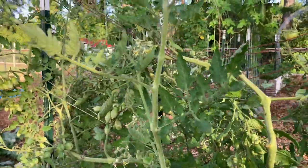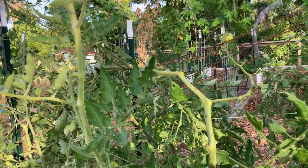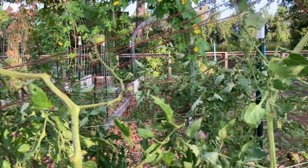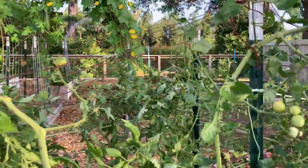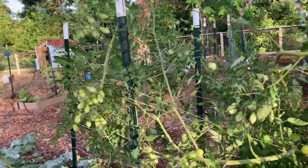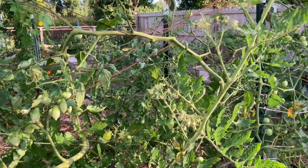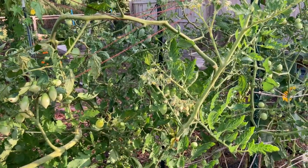I don't see it — they're very hard to see. I know it's just gonna pop out at me. Anyway, I sprayed them with BT the other day, so I wonder if that damage happened before that worm met its end.